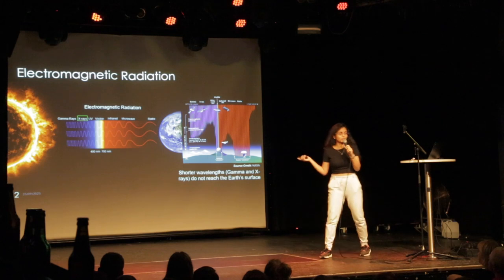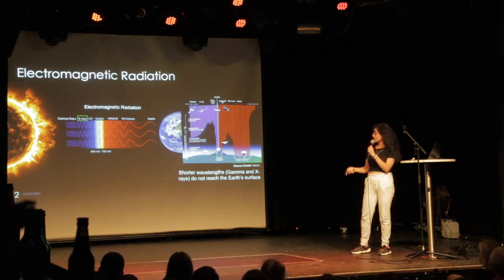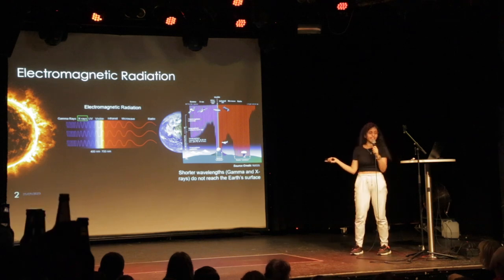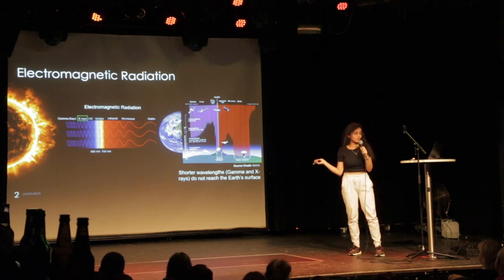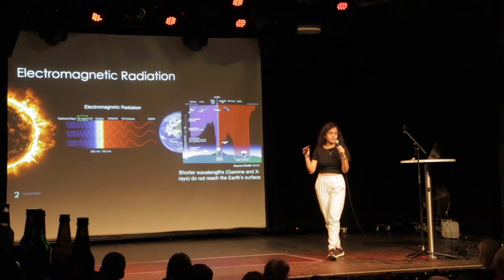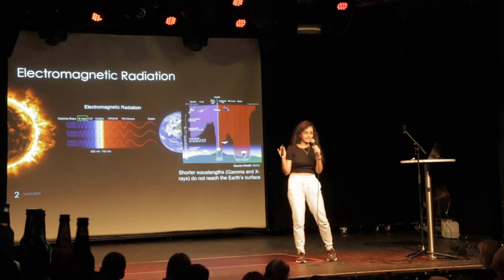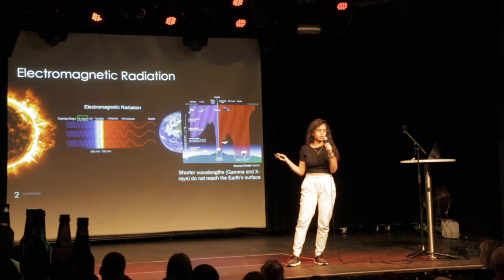Our sun emits a wide range of electromagnetic radiations, all the way from high energy shorter wavelengths which are gamma rays and x-rays, to longer wavelengths of microwave and radio waves. Luckily, the earth's atmosphere acts as a protective shield and the shorter wavelengths do not reach us on the earth's surface. Only the visible light and some of the longer wavelengths reach us.